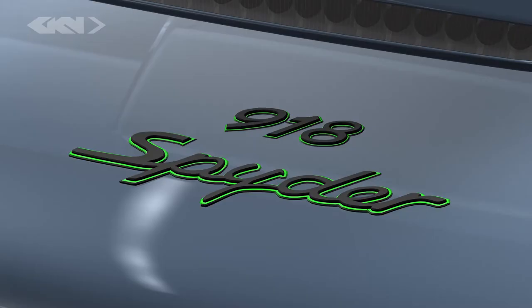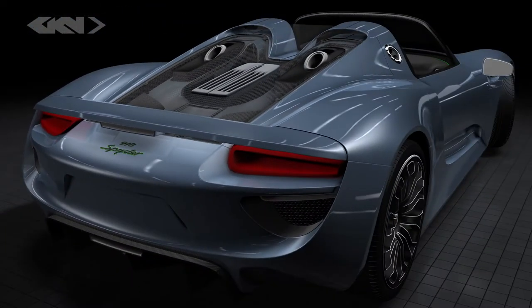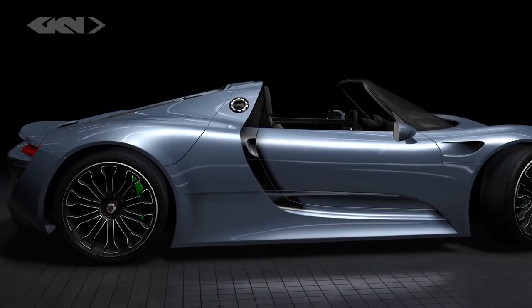Appointed as an official Porsche technology partner, Chicane Driveline has developed a high-performance version of its e-axle technology. The first application is the Porsche 918 Spyder, the world's first plug-in hybrid supercar.